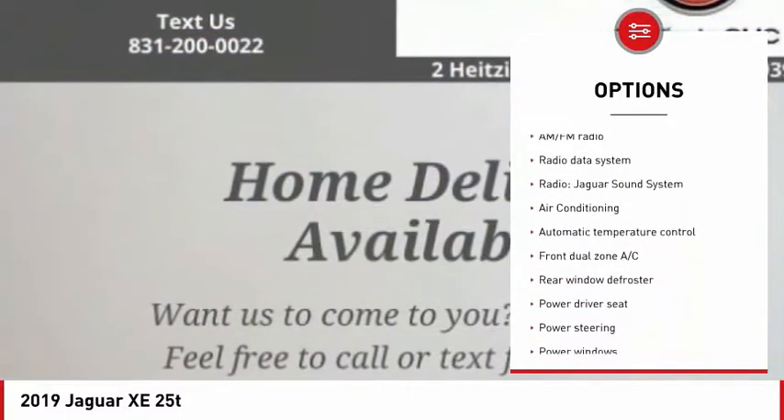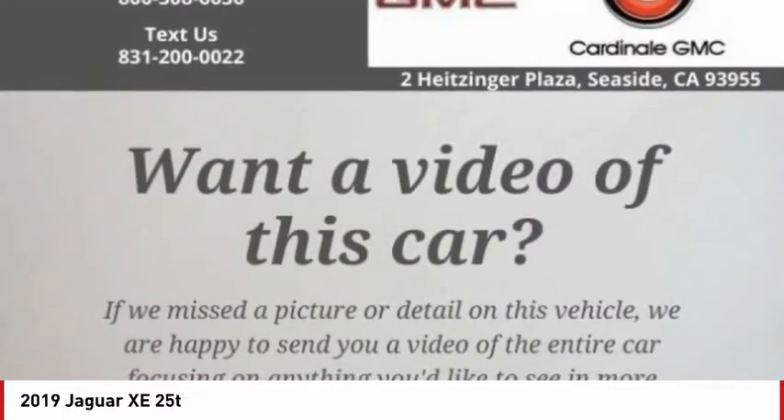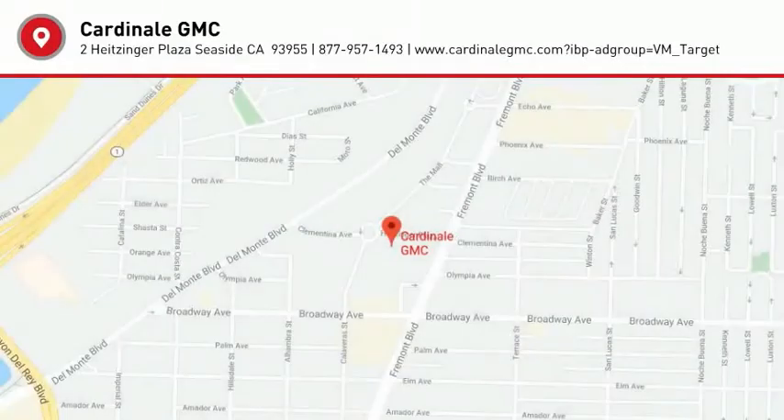Rear fog light, speed control, four-wheel disc brakes, power moonroof, and rain sensing wipers. Come take a test drive today.